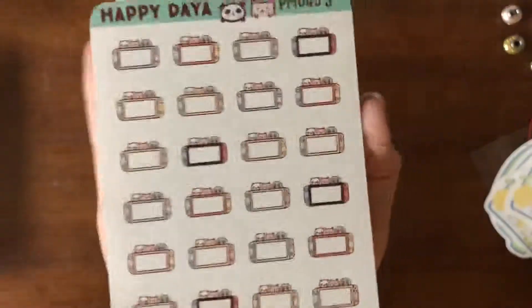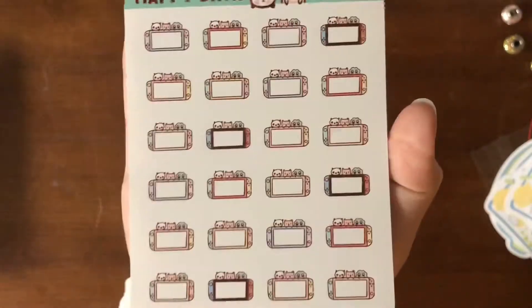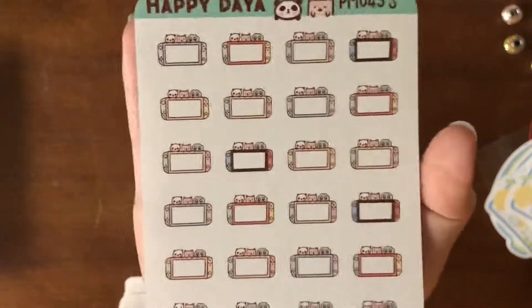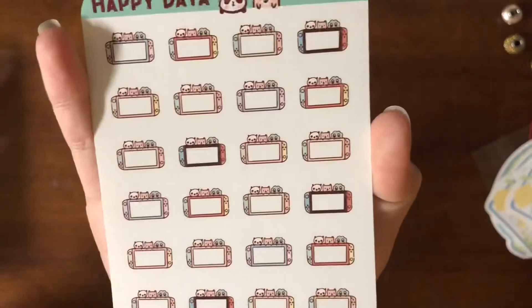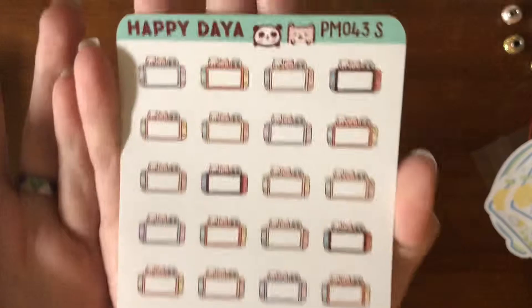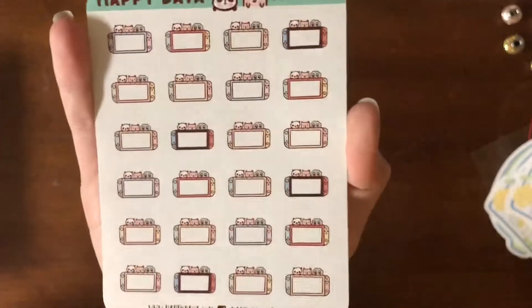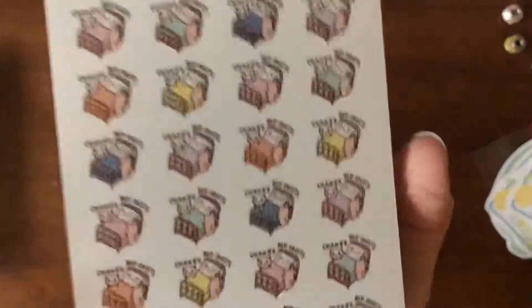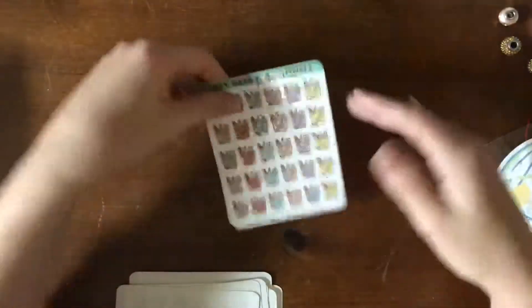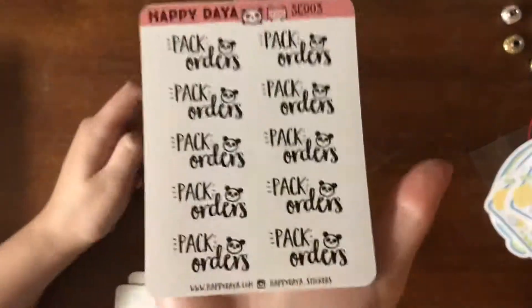I got some Nintendo Switch stickers, and I like the fact that there's blank space so I can write in what game I played. Only four of them are the traditional color, which I appreciate because I got the gray version — the red and blue stickers would not fit in any of my spreads. Change bed sheet stickers, grocery shopping stickers, and pack order stickers.